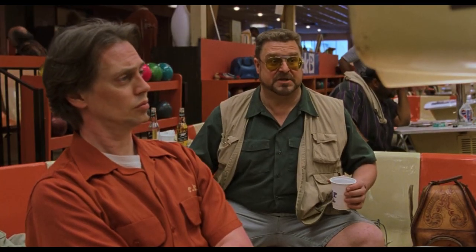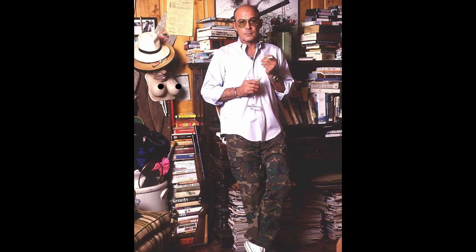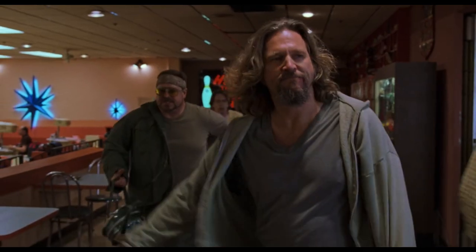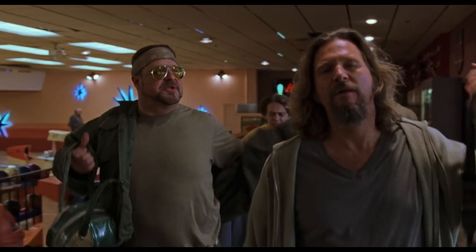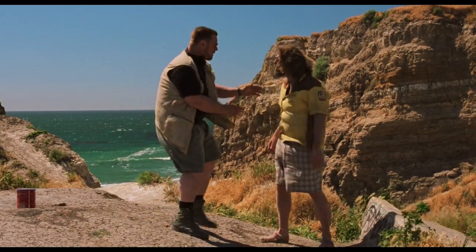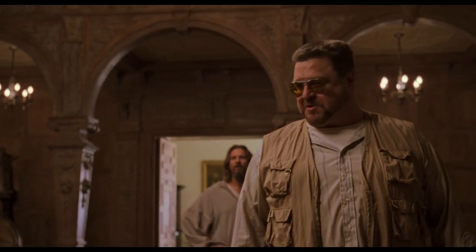Just like the Dude, one thing that stays pretty consistent are these yellow-tinted aviators that Walter has on — most likely from his days in the war. They looked so badass and fit his vibe perfectly. I probably liked them so much because my first memorable encounter with these types of sunglasses was with Hunter S. Thompson, and boy, was that guy an interesting character. One day I will break down his style — spoiler, I loved it. I loved Walter's military outfits, most likely due to my love for military clothing. I love seeing people have their influences shown on their sleeves — and quite literally in this case.